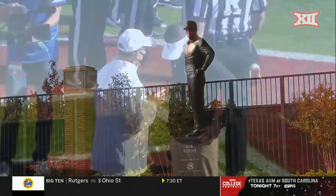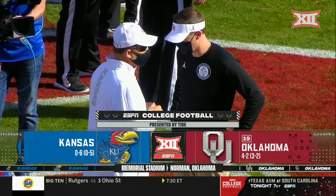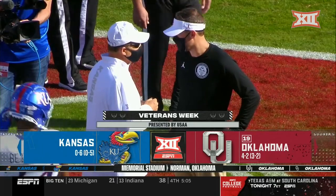Norman, Oklahoma, the setting for the Big 12 on ESPN. Resurgent Oklahoma plays its first home game in 42 days. Kansas seeks its first win of the season.